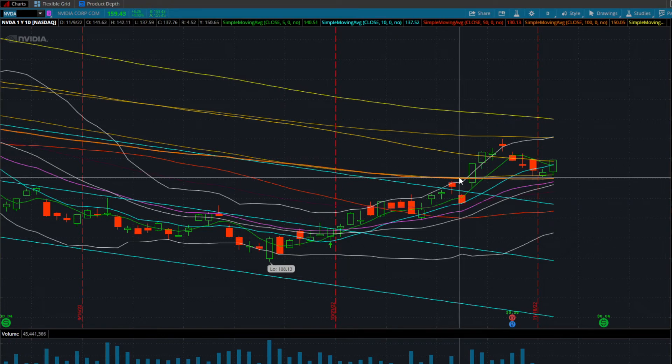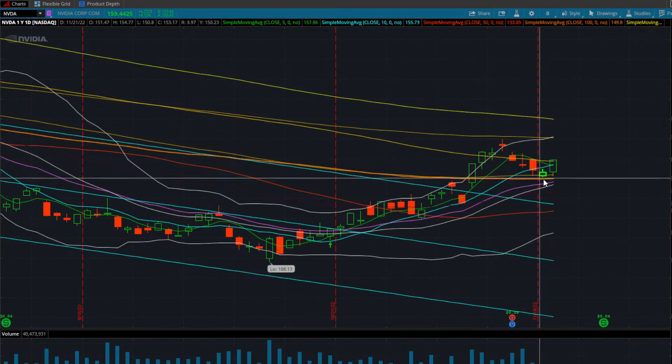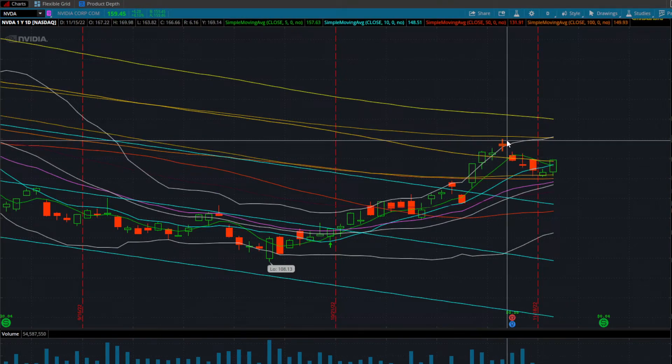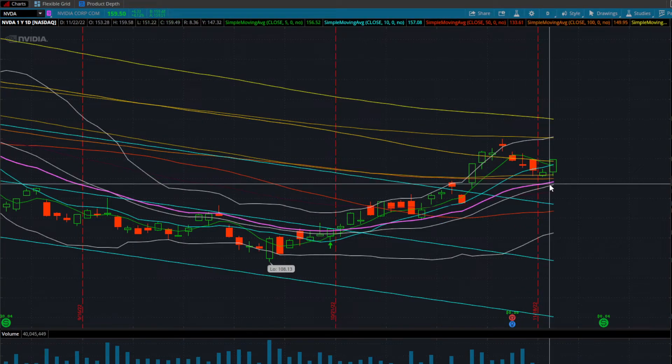If we look at this breakout over the 100 simple and 100 exponential moving average, we can see a four-day run-up followed by a nice and healthy back test. This is exactly what you want to see if a stock is going to continue to have strong momentum to the upside.